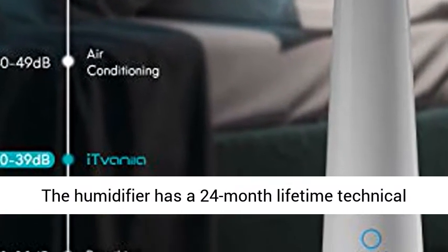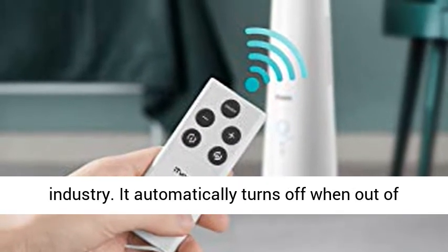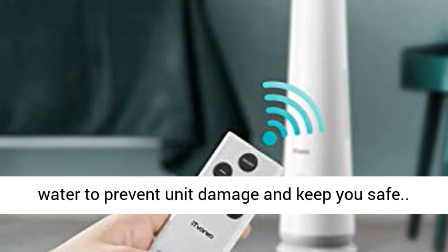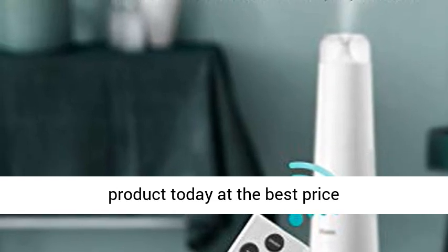Safety: The humidifier has a 24-month lifetime technical support. Our Cool Mist Humidifier follows the highest safety voltage regulations in the industry. It automatically turns off when out of water to prevent unit damage and keep you safe. Click the link in the description to get this product today at the best price.